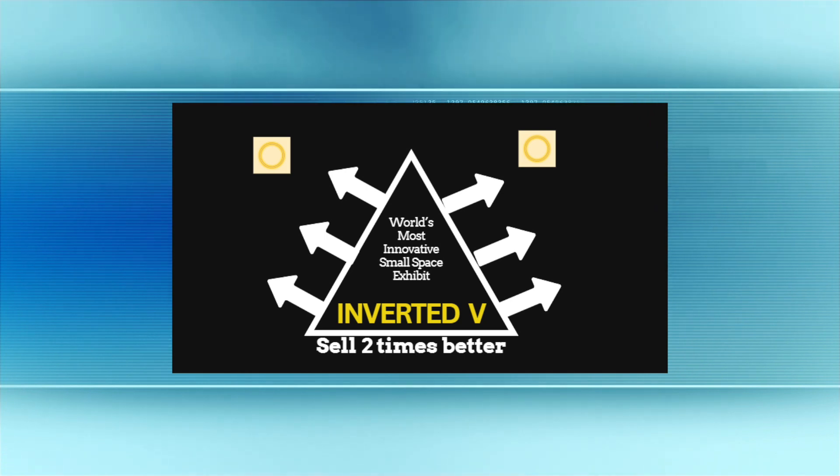If you are an Inverted V buyer, here's what you're going to get. You're going to get two super graphics — not as large as the canvas, but still large nevertheless, about four and a half feet wide and obviously about 10 feet long. They're going to come together out of the back of the booth and come together into a V formation.